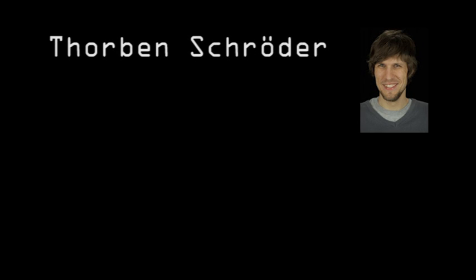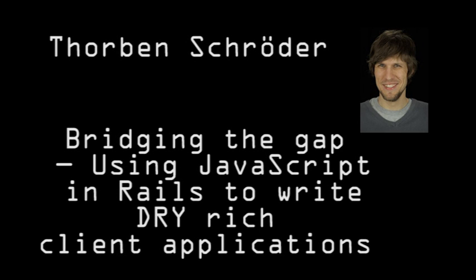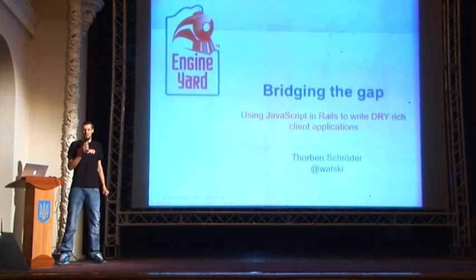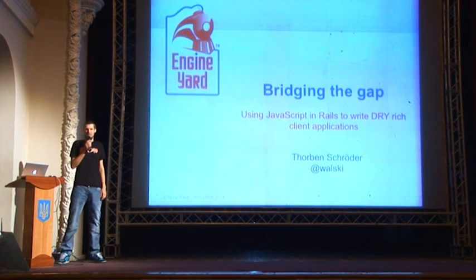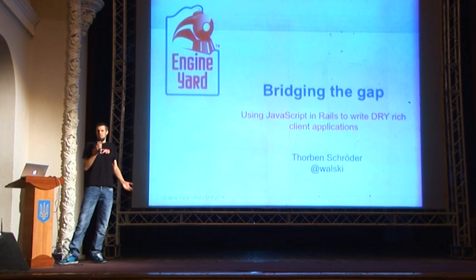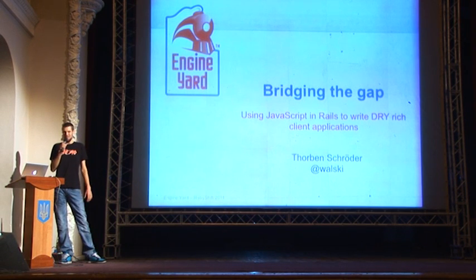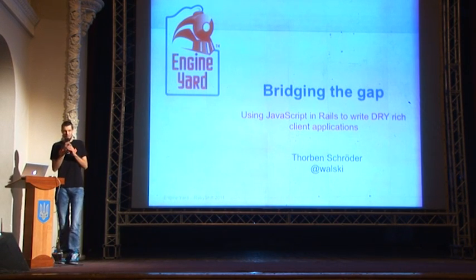My name is Torben. I work at a company called Engine Yard. A few of you may know them. I talked today about how to bring JavaScript and Ruby together and how this has already been done today — you can just use it. I want all of you encouraged to play with JavaScript and Ruby because it's so cool, it's so easy, and it just feels like magic sometimes.